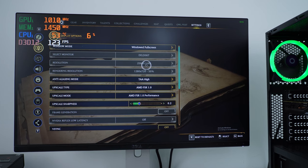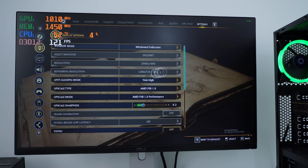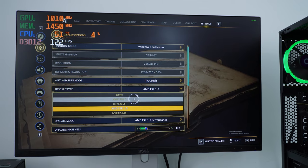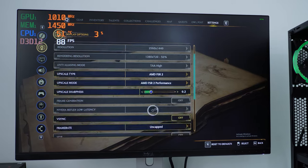The resolution can be changed if you swap it in Windows settings. We're running at 1440p right now. The upscaler is set to AMD FSR 2 on performance mode, and I'll just leave the sharpness as is. V-sync is off.